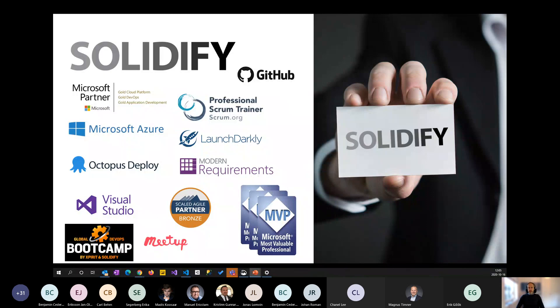Solidify, for those of you who haven't met us before, is a consultant company in northern Europe — Stockholm, Göteborg, Copenhagen, Oslo, and Tallinn. We focus on helping customers succeed in building and delivering software, with a focus on development processes and platforms like GitHub and Azure DevOps. We've been working closely with both GitHub and Microsoft for a long time, and we enjoy sharing what we've learned.